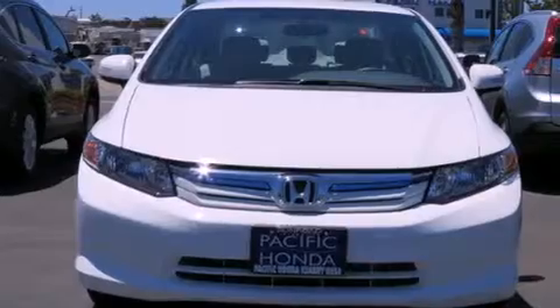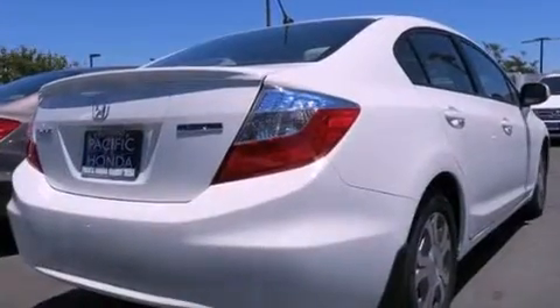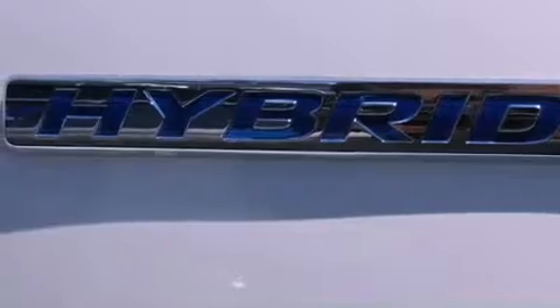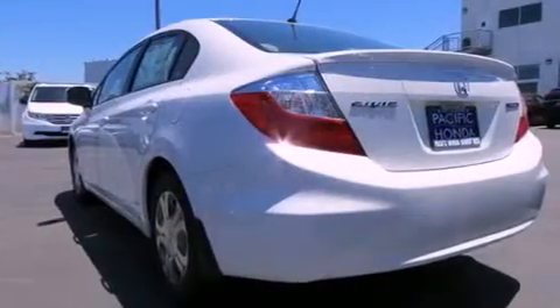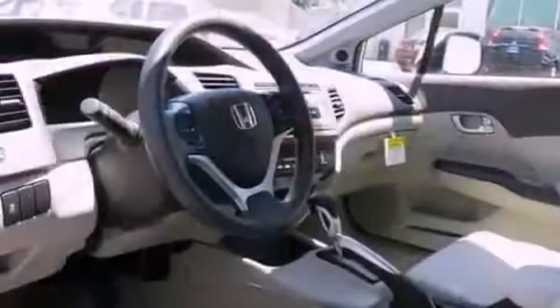Features include Bluetooth cell phone integration, a low tire pressure indicator, traction control and stability control systems, tinted glass, dusk sensing headlights, an anti-lock braking system, side curtain airbags, air conditioning with automatic climate control, cruise control, and a rear spoiler.